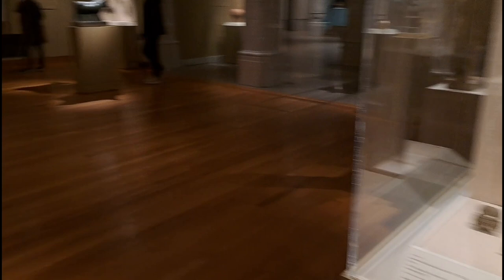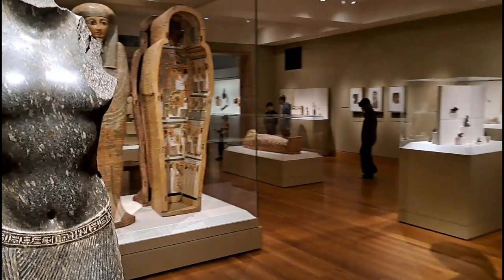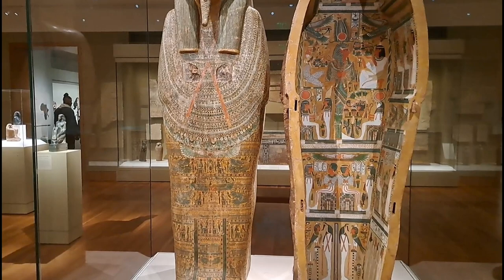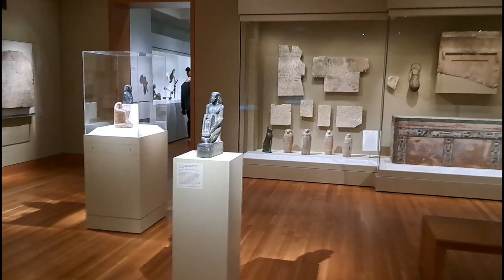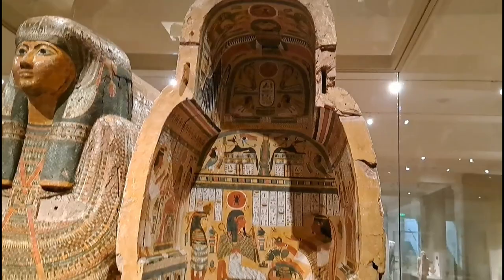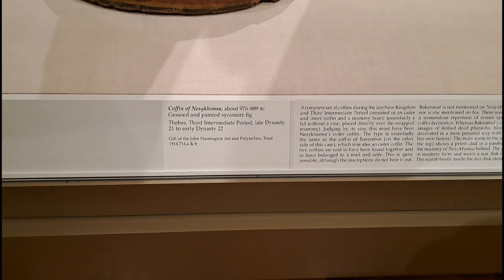On the way in here, you drive down Martin Luther King, and there's a thing called the Cultural Gardens. Every country pretty much in the world is represented with their flag and some artwork. I feel like I'm at a cultural extravaganza here at the Cleveland Museum of Art. That looks like an Egyptian sarcophagus - this is the coffin of Nesca Nona from 976 to 899 B.C. Wow, that is epic.